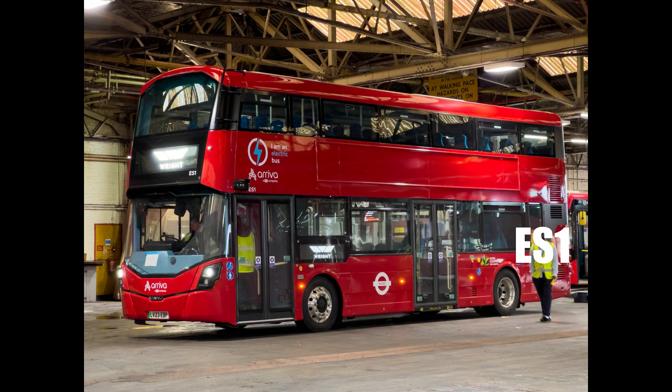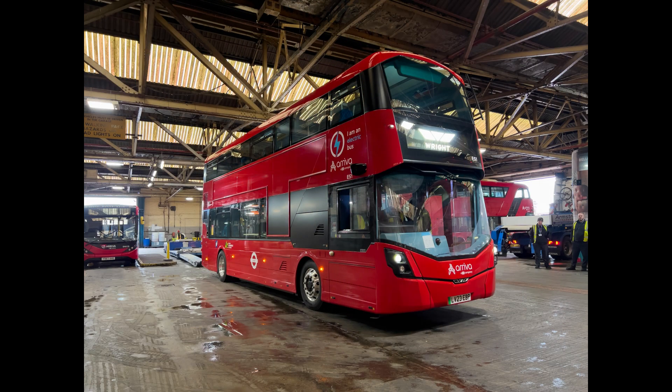I'm under the impression that 16 of these are due for route 307, and they won't go into service until they are all here — so I'm told that could be around the end of May or early June. I've just got a few photos here taken inside Enfield Bus Garage on the day that the first one arrived, the 6th of April.